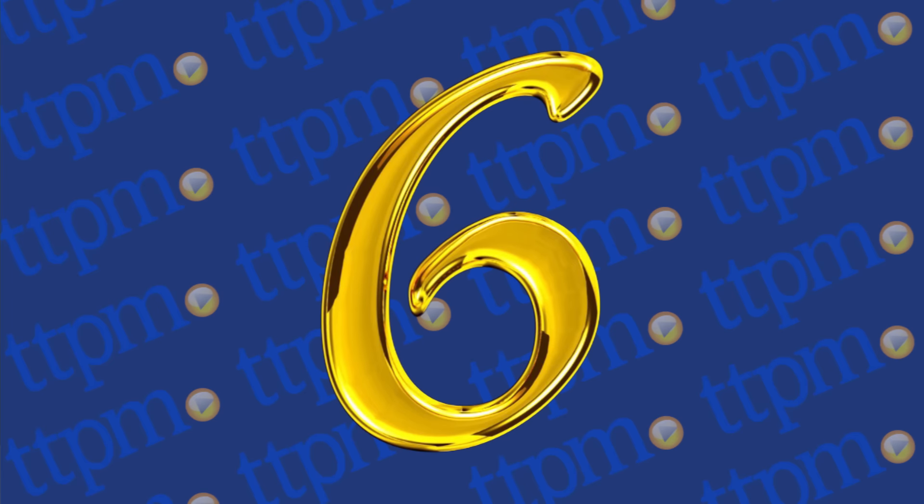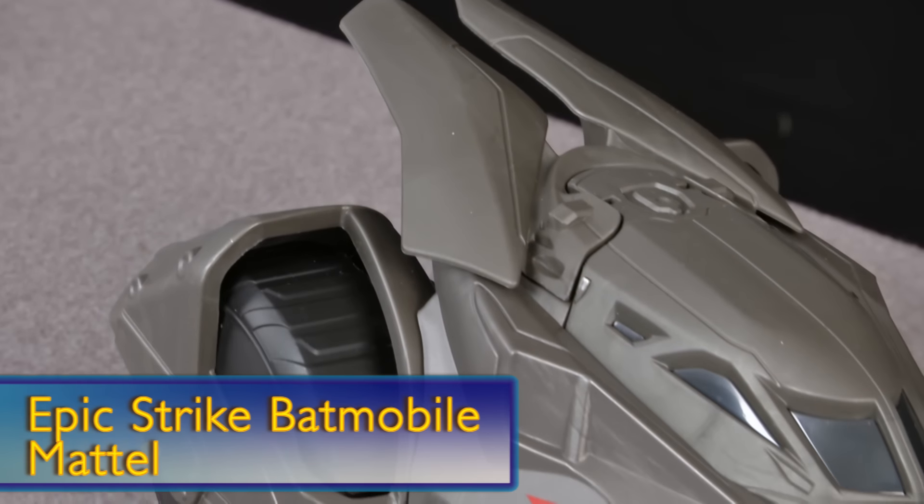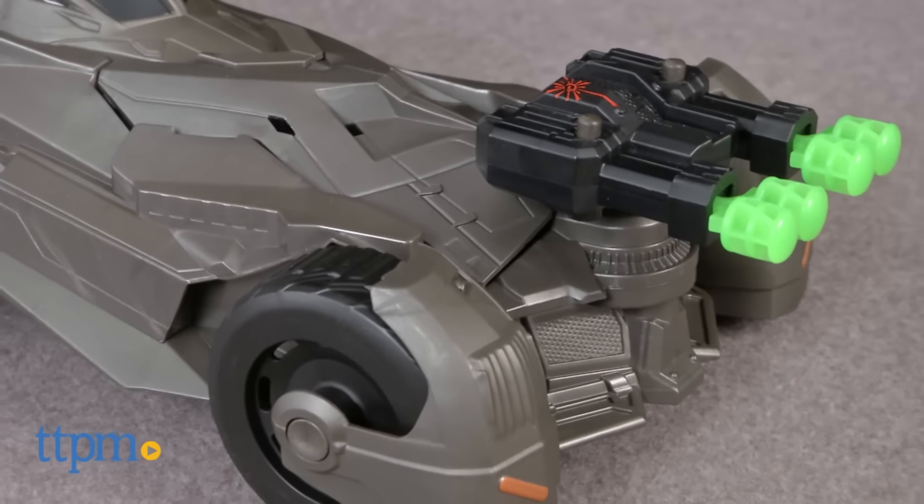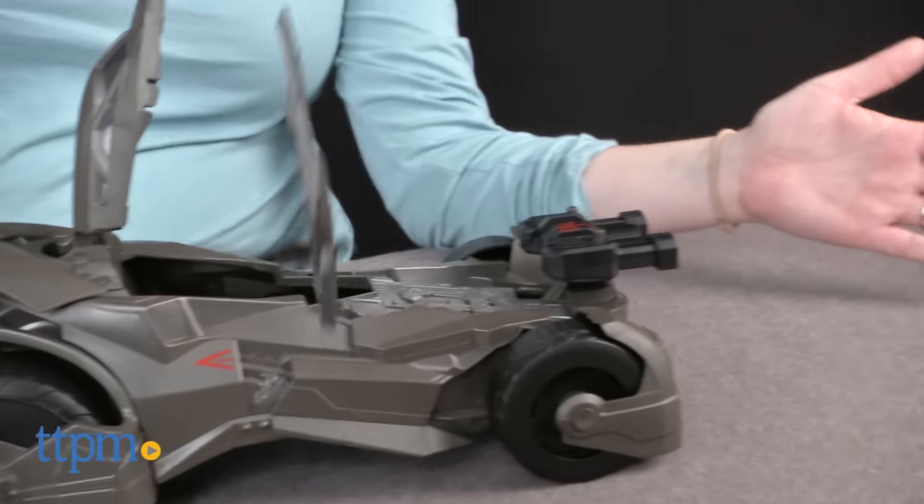At number 6, it's the Epic Strike Batmobile. This is the brand new Batmobile in toy form. Every kid wants the Batmobile — also I want the Batmobile.